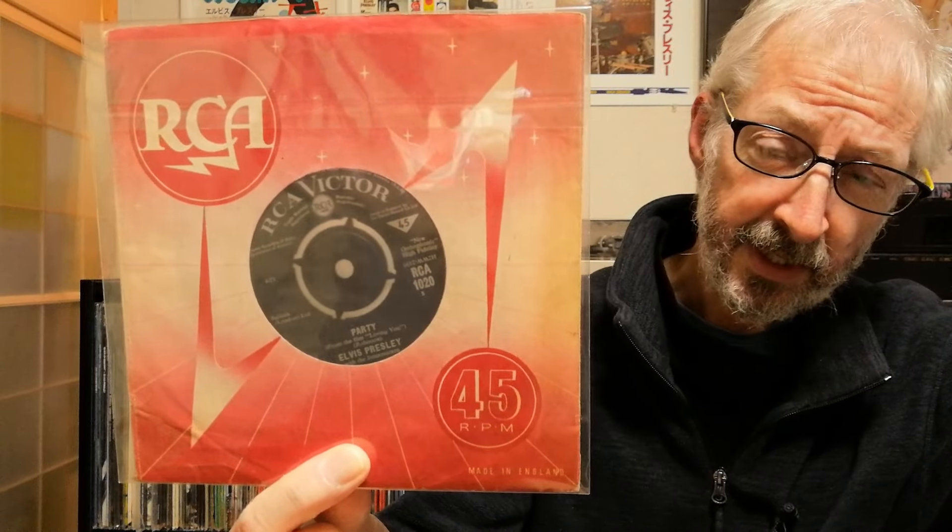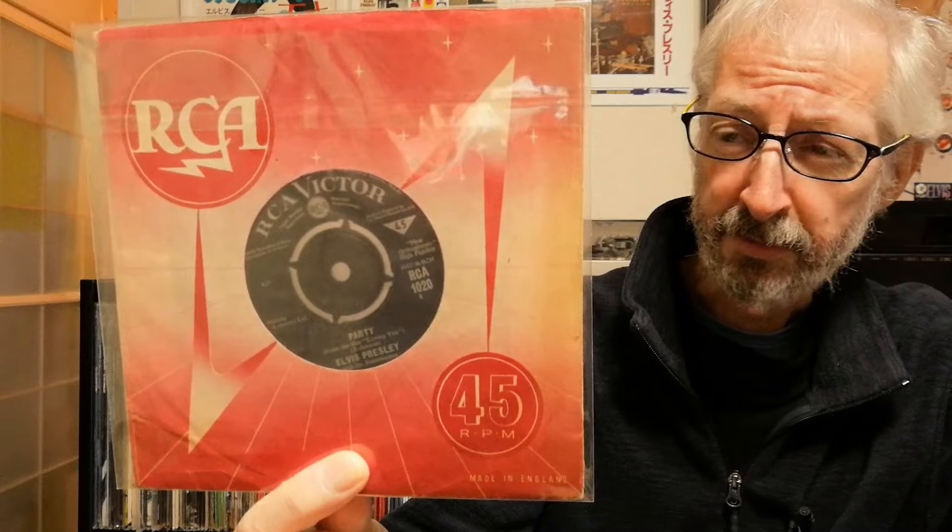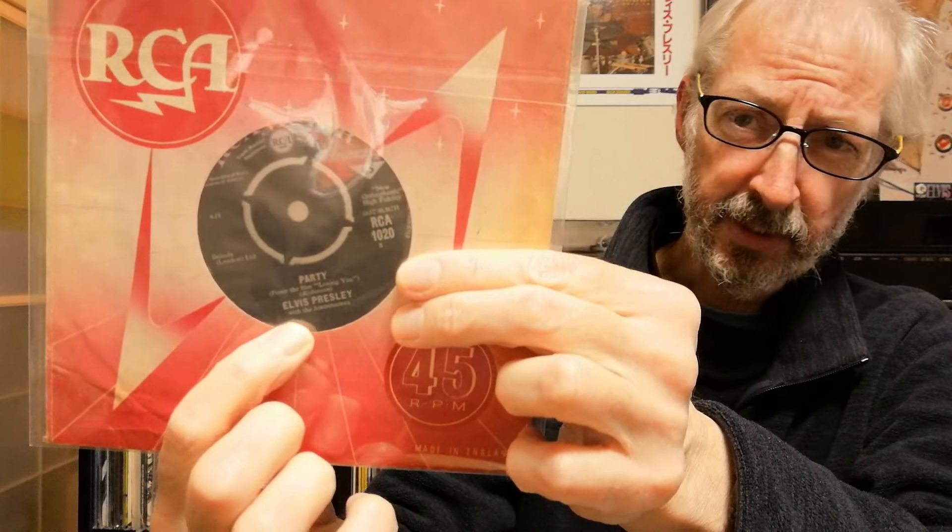The first one is Party and Got a Lot of Living to Do, which is RCA 1020. I found this one in both books. According to Paul's book, it's quite a rare one in that it has a misspelling of the Jordanaires' name with two O's — Jordanooaires. So that was in both books. However, the total number of variations for that single in the Elvis UK book was only seven, whereas there are 12 variations in Paul's book — quite an improvement.